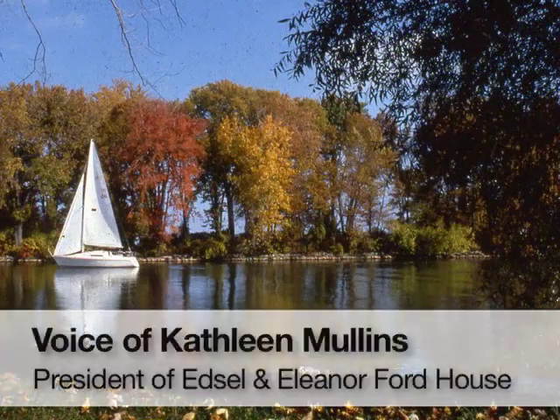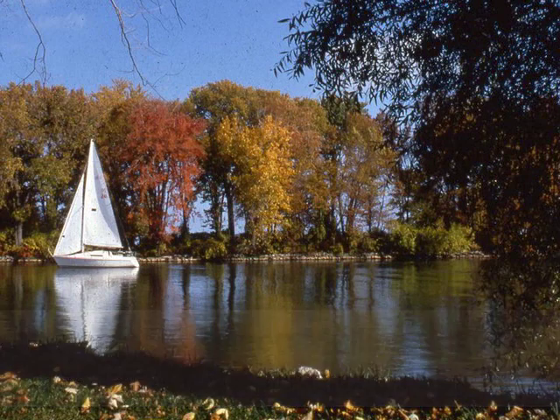When you're on Bird Island, you aren't aware that there's anything around you. You have no sense of being in an inner-ring suburban area close to a major urban area of Detroit. You're in this environment that is so natural, and you hear the breezes, and you hear the lapping water on the shore, and you hear the birds and the trees.